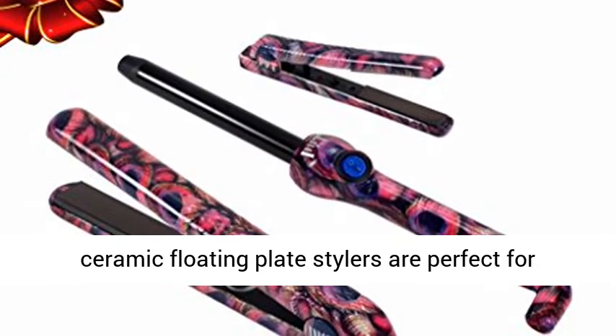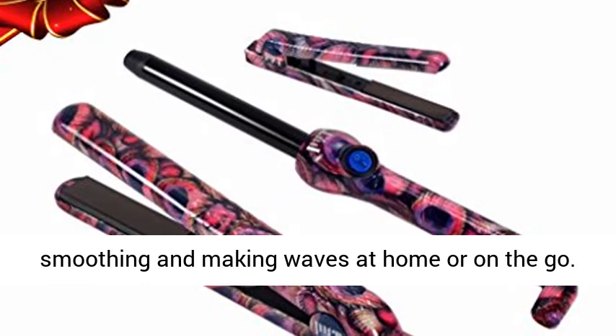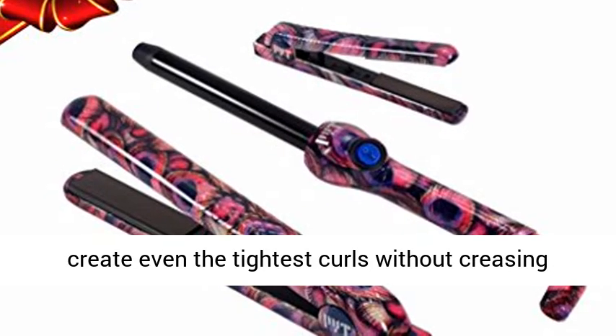Our classic and mini ceramic floating plate stylers are perfect for smoothing and making waves at home or on the go. Plus our signature clip-free curling wand lets you create even the tightest curls without creasing your hair.